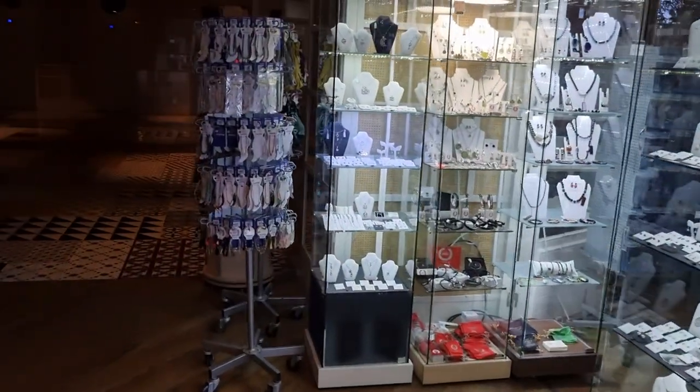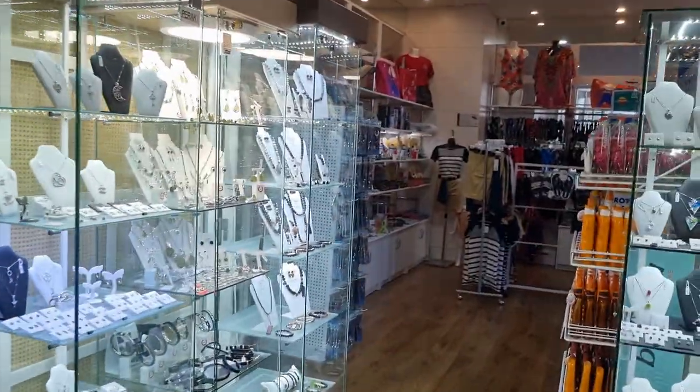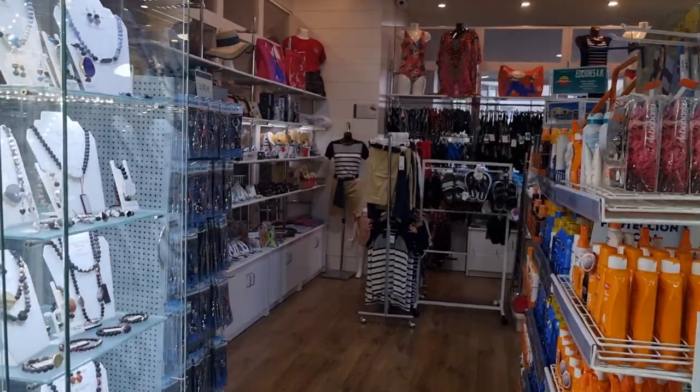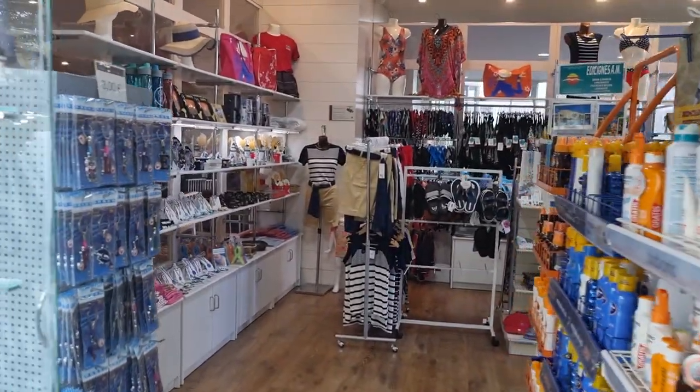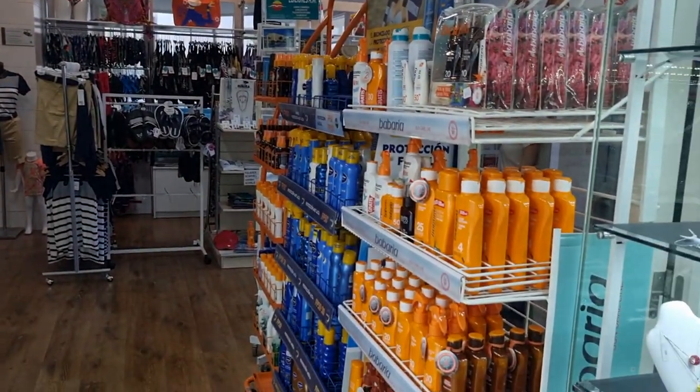They've got a wee jewellery shop here by the looks of it. They're also selling sandals and t-shirts, various other things. Nice stuff up there for ladies as well.